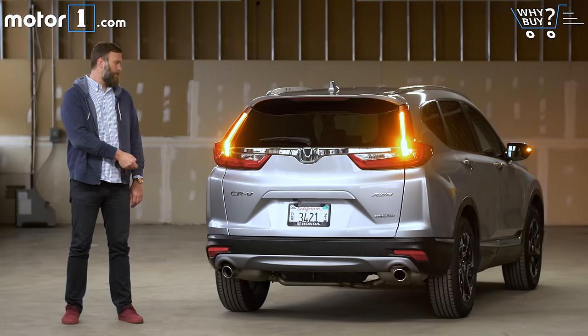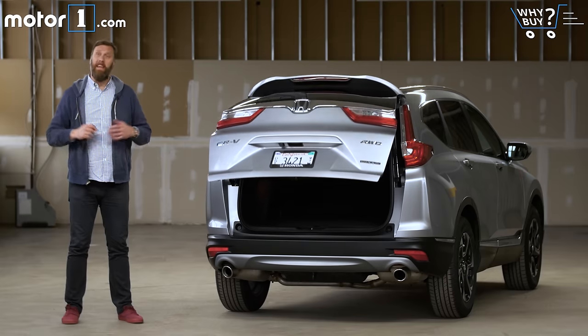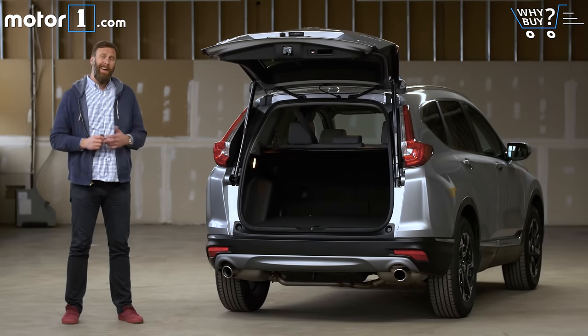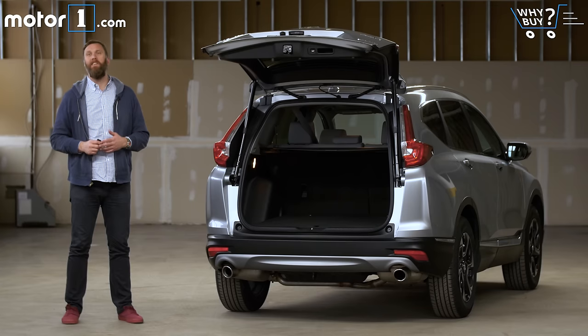How's the storage? One of the reasons why you buy any compact crossover is because they all have quite a lot of storage in the back. The Honda CR-V has more than most, at nearly 76 cubic feet, which beats the RAV4. It's also more than enough space to fit multiple sets of luggage.